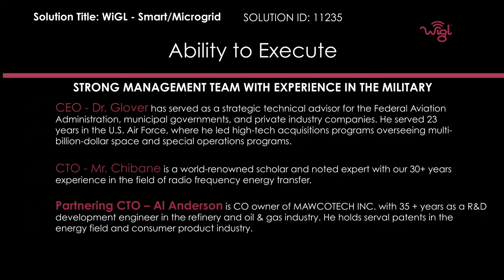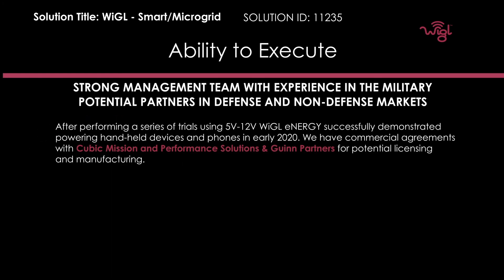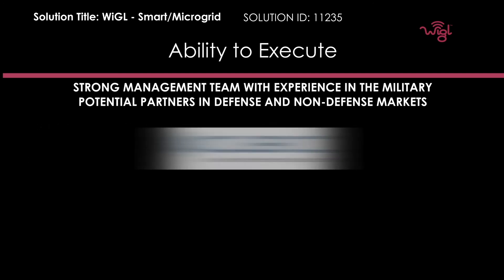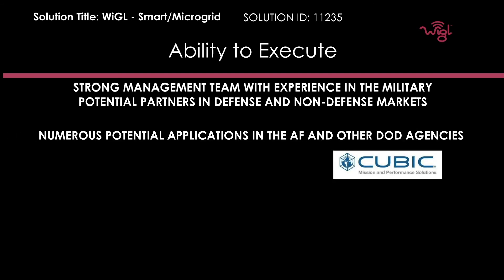Let's talk about our ability to execute. Wiggle has put together a very strong team of both military experts as well as commercial partners. We've got the best scholars on the team, we've got the best technology and we're able to execute near immediately for bringing a game changer to the battlefield. Wiggle has already partnered with some of the biggest names in bringing this technology to the warfighter — for example, Cuban Mission and Performance Solutions, formerly Cubic Global Defense. We have a partner that is able to help us get this into the hands of the warfighter tomorrow if asked.